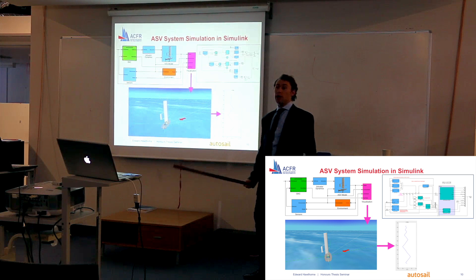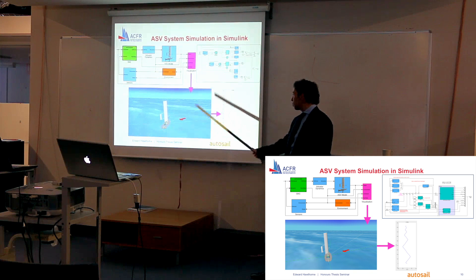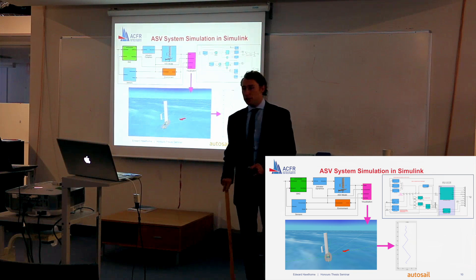Finally, all of this simulation data is fed into the visualization block, which creates a beautiful 3D animation of the system.